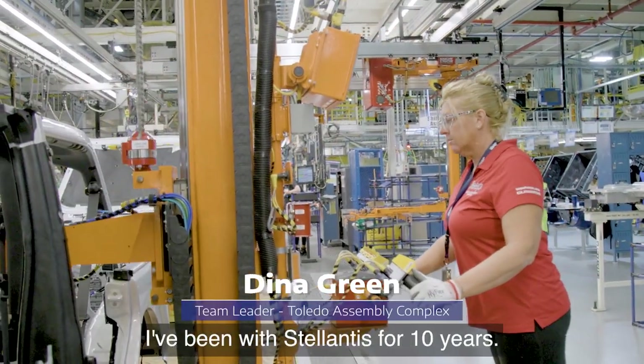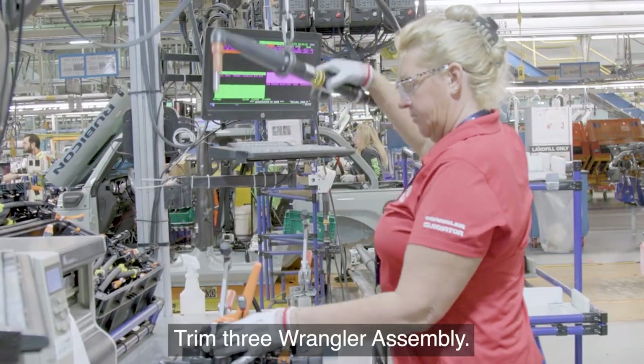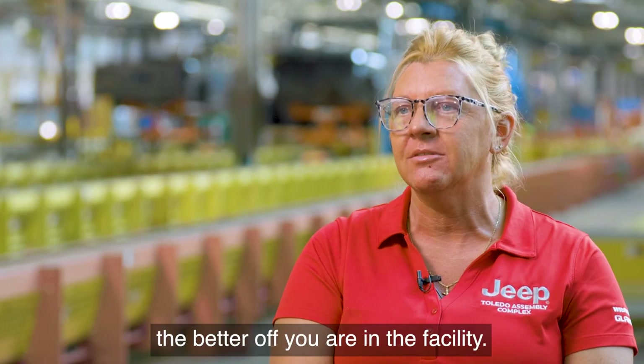My name is Tina Green. I've been with Stellantis for 10 years. I'm a team leader on Trim 3 Wrangler assembly. The more you know, the better off you are in the facility.